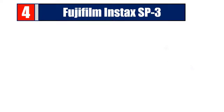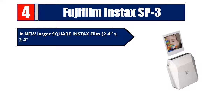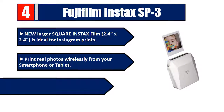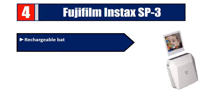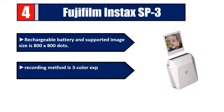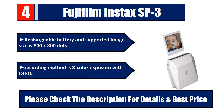Number four: Fujifilm Instax SP3. The new larger square Instax film — 2.4 by 2.4 inches — is ideal for Instagram prints. Print real photos wirelessly from your smartphone or tablet. The mobile printer can be used anywhere with a rechargeable battery. Supported image size is 800 by 800 dots; recording method is three-color exposure with OLED. Please check the description for details and best price.